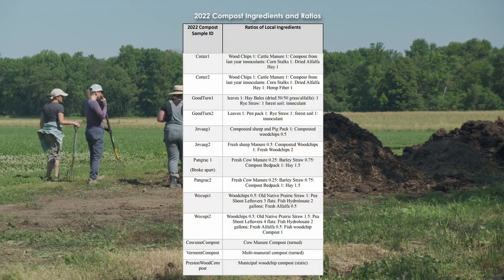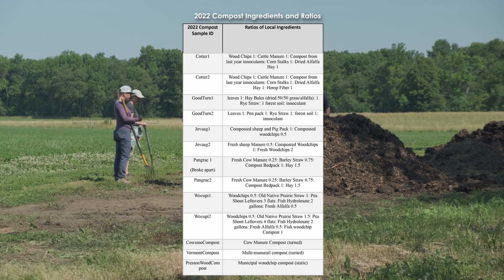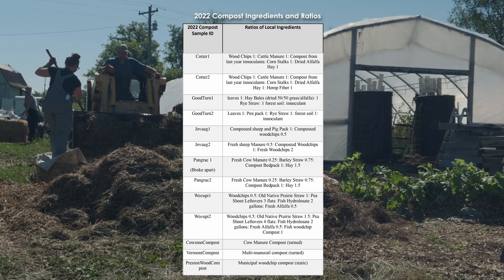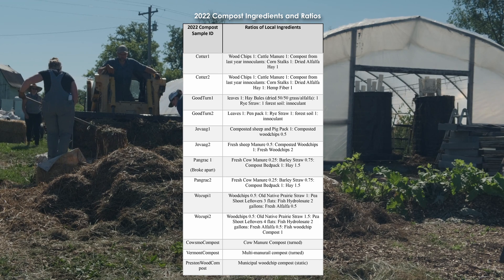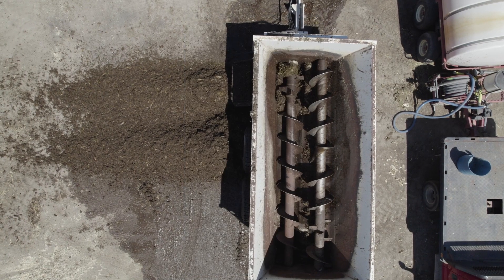Compost recipes followed roughly these ratios: one third nitrogen source, one third yard waste or leaves, and one third a carbon source. The bioreactors built in June 2021 will be referred to as compost 2021, and the bioreactors built in June 2022 are compost 2022 in the following results.